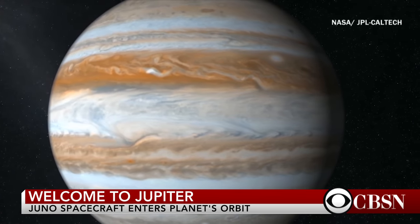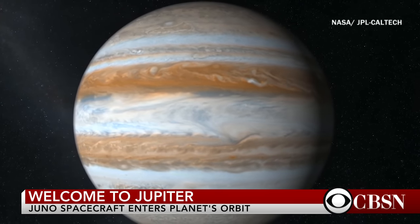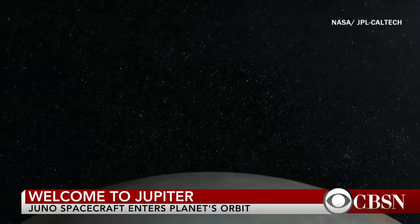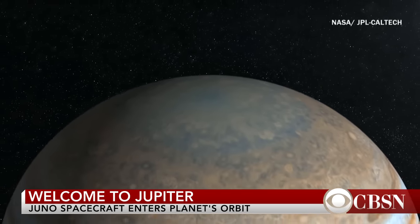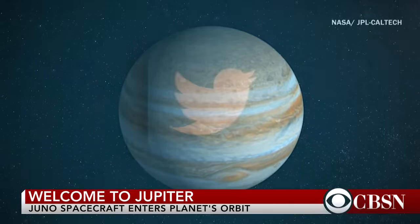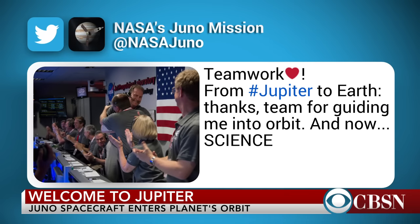They really had to thread a needle. They had to put this spacecraft right over the north pole of the planet, kind of trying to fly just under those deadly radiation belts, and then they had to fire their engine for 35 nail-biting minutes to actually get into orbit, and it all went great — just like clockwork. That sets the stage for more than a year of very detailed, up-close investigations to look deep into the interior of Jupiter, to try to figure out how this giant planet formed in the first place and perhaps how the rest of the planets in the solar system evolved.